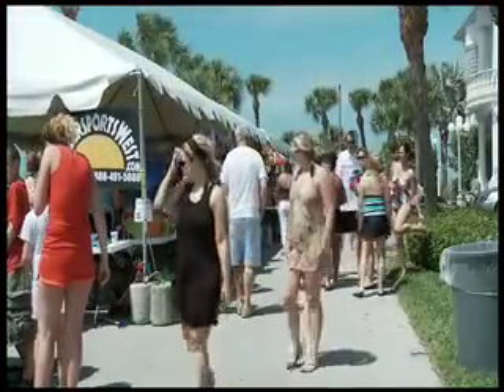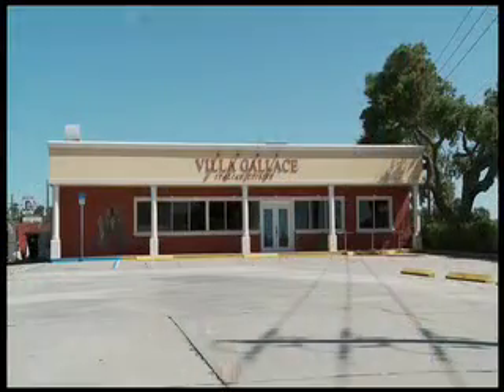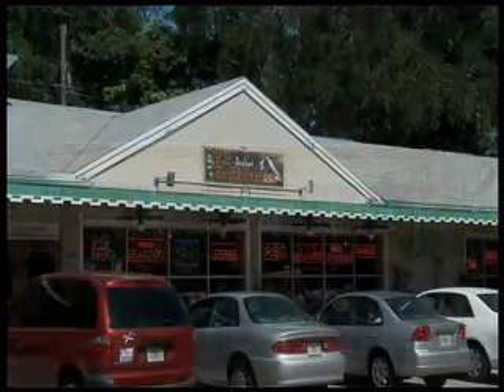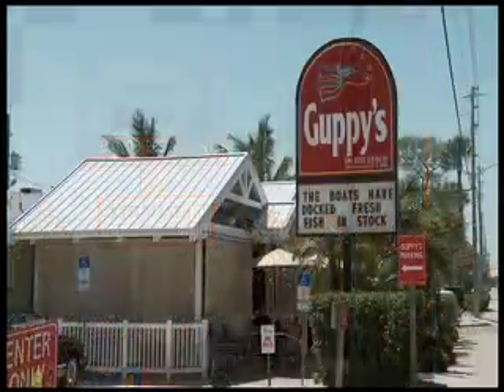The beach comes alive several times a year with sponsored events featuring food, music, and fun. And there is a variety of excellent restaurants just moments away. The food is wonderful, plentiful, and reasonably priced.